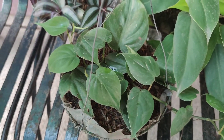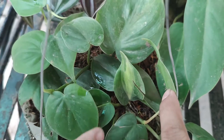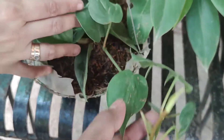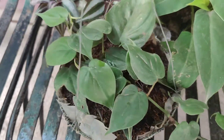Itong Brazil, pero green pa siya — puro green pa siya. May konting lumalabas na, yung variegated. Pag naarawan daw, nagiging variegated. So ang bilhin namin dito ay 100 pesos.